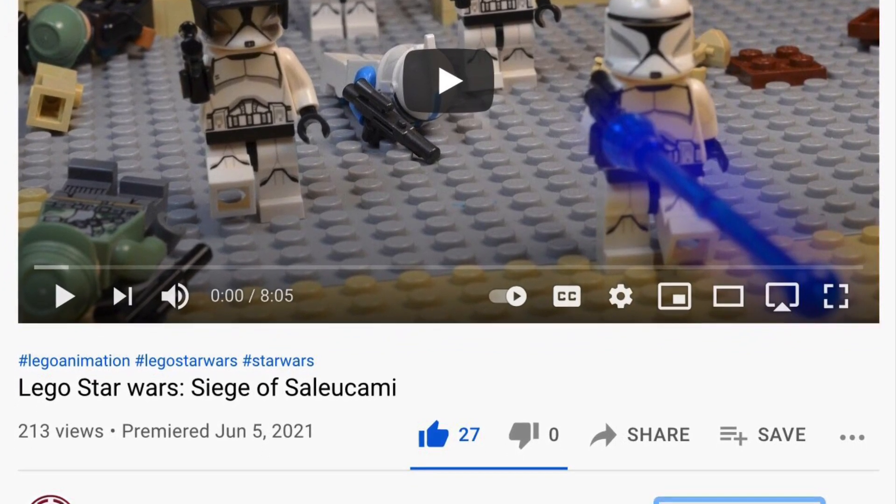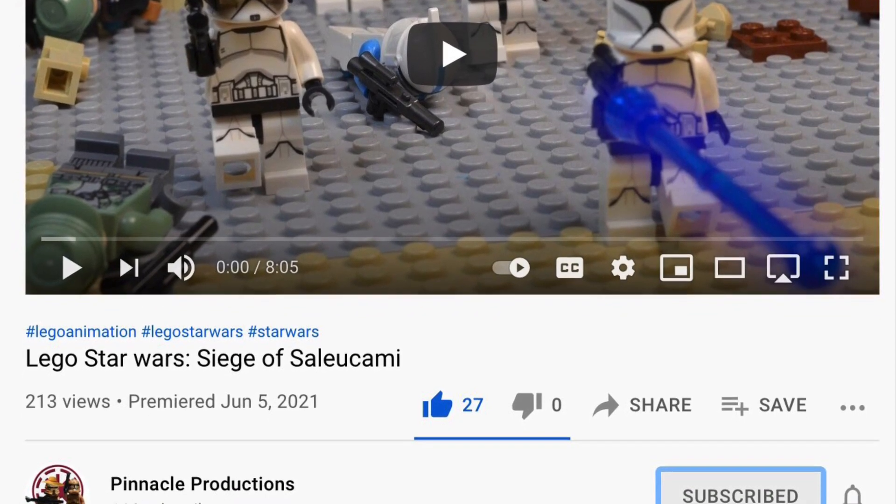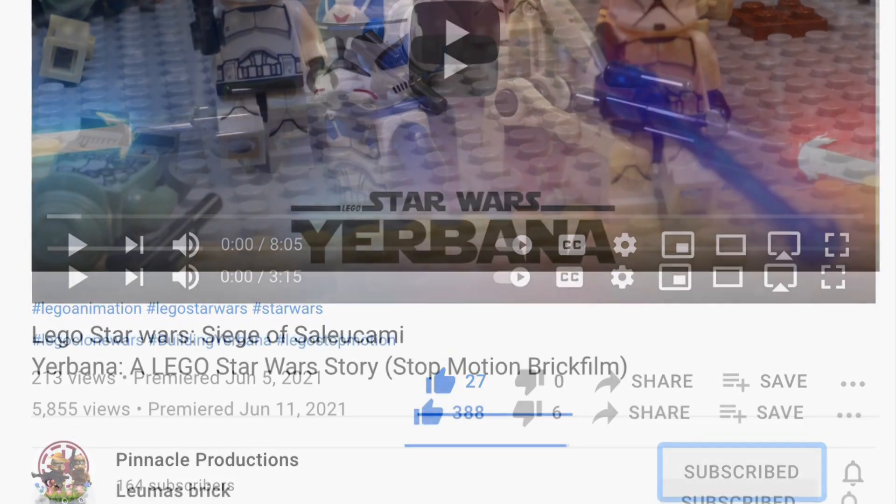Everybody, go watch this video — I promise you'll be entertained. I'll leave the links in the description and in the comments. Make sure to watch this. It was absolutely amazing. Thank you for entering.